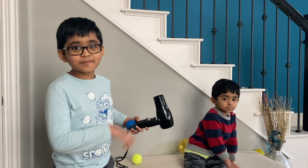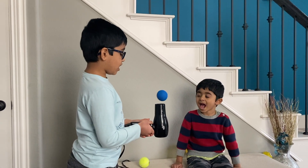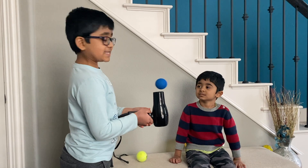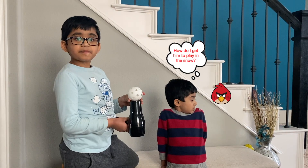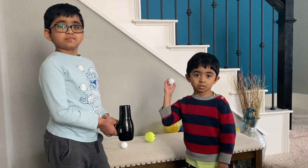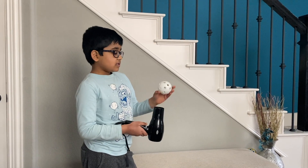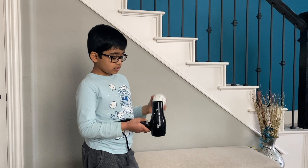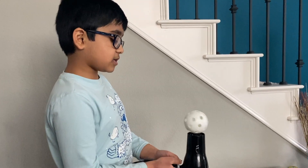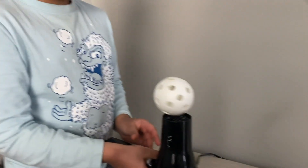Now we're going to use the blue sponge ball. Now we're going to use the baseball practice ball. This has holes in it, so I'm interested to see what will happen when the air passes through the holes. The air is passing through the holes in the ball — that makes it shake around! Look, it's taking me around!